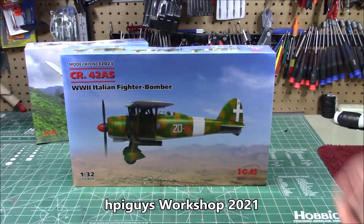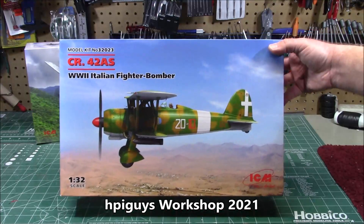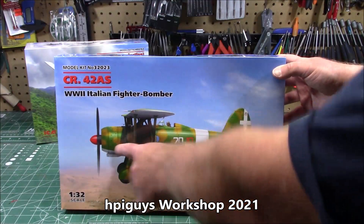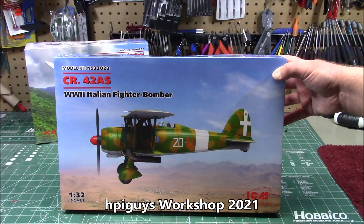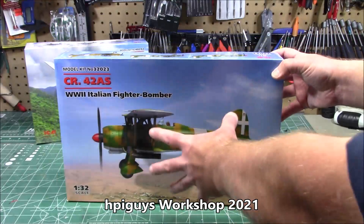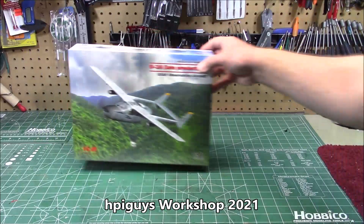Big, big scale — 1/32nd scale. World War II Italian fighter-bomber biplane. These are kind of ICM's thing; someone at the company loves these World War II trainers and fighting bombers. And now they've built the CR42AS from Italy. Massive kit — you can see the size of that box. 1/32nd scale airplanes are the absolute bomb. Get it?